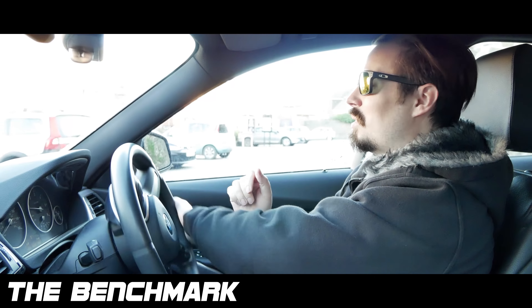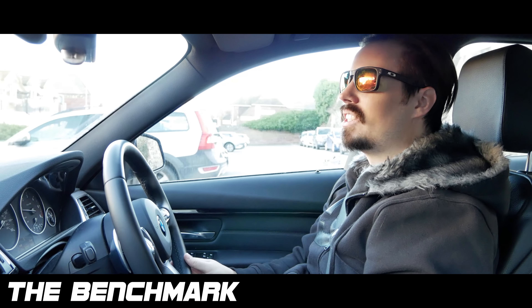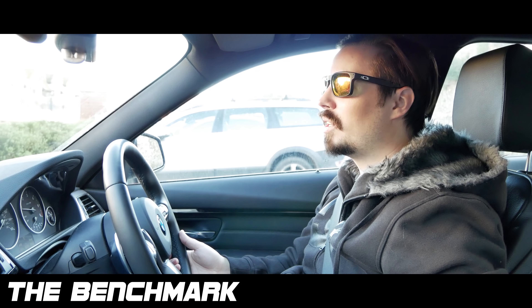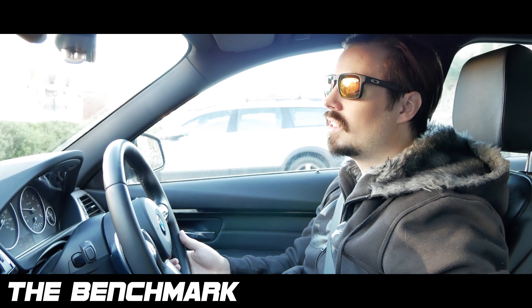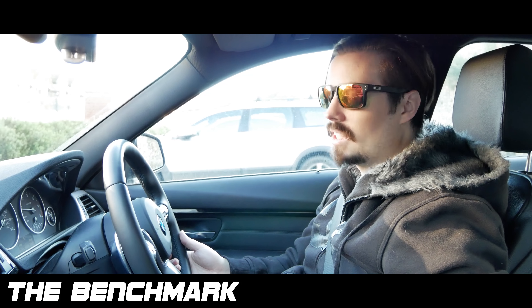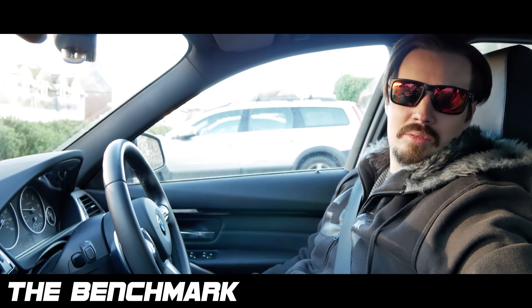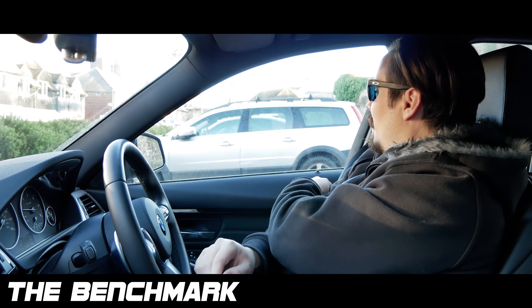If you've got the money, get the Alpina — that is a phenomenal diesel car. I miss that. It's a shame that someone had to ruin it for everyone, now we can't get them anymore for YouTube. That's a story I can't tell on here, but if we ever meet maybe I'll tell you.